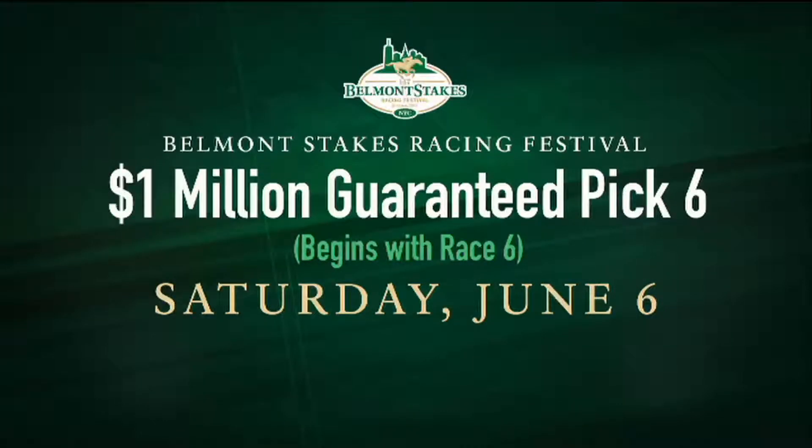We've got a one million dollar guaranteed pick six on Saturday's Belmont Stakes card. It begins in the sixth race, the Brooklyn, at a mile and a half. We start and end at a mile and a half. This is a very competitive, tough race. The horse to beat is the five, F and X, but the eternal question is: can he get the mile and a half? If he gets the mile and a half effectively, he's going to win this race.